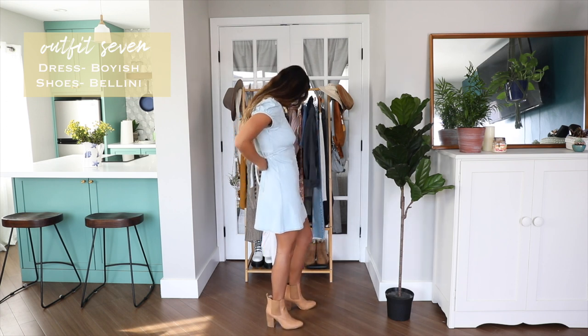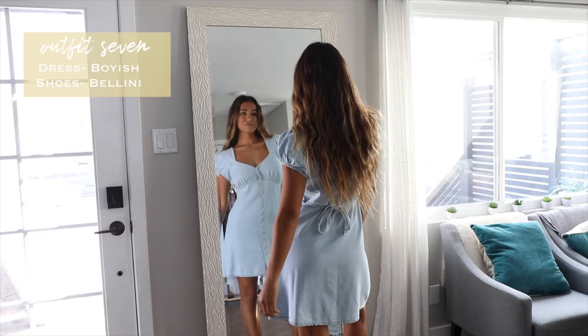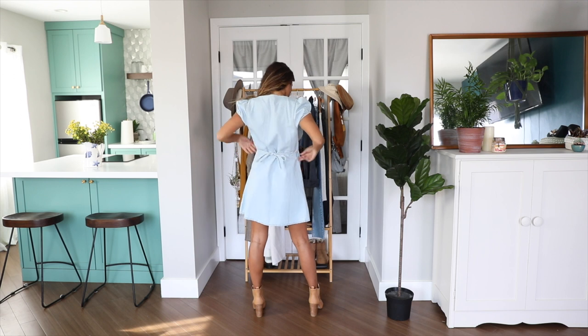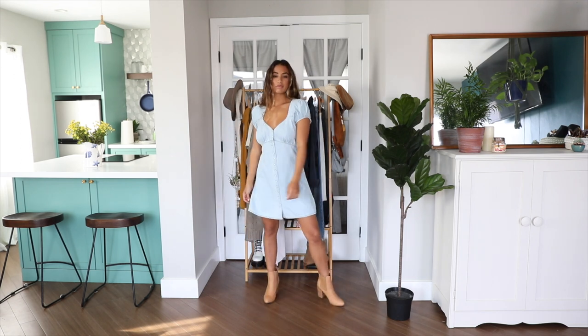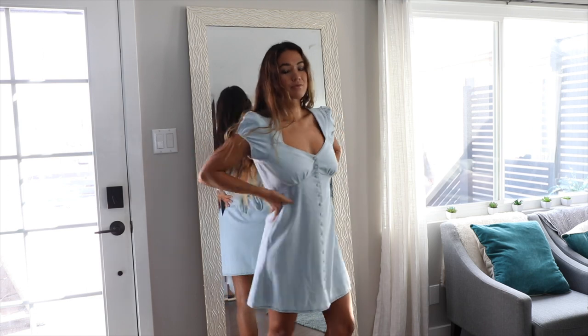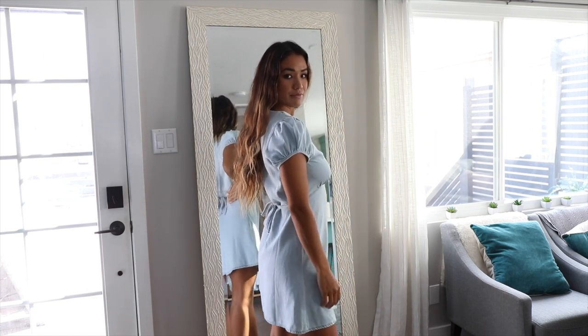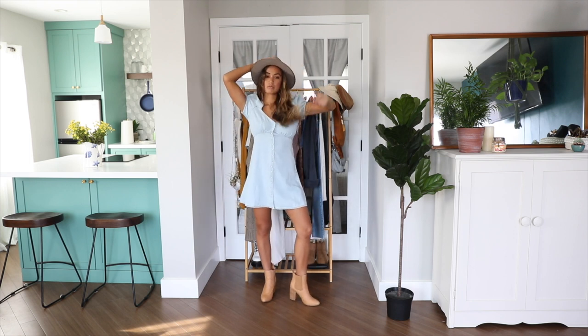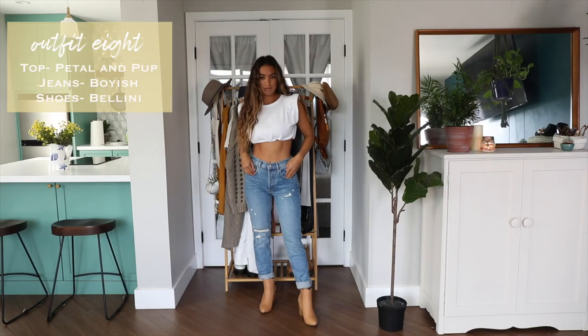Outfit number seven is really sweet and girly, with the main focus being this baby doll denim dress from my favorite sustainable denim brand, Boyish Jeans. It has a tie in the back to cinch in the waist and buttons going up the length of the dress. The material is so soft and I love that I can dress this look up with heeled boots and maybe even a hat.